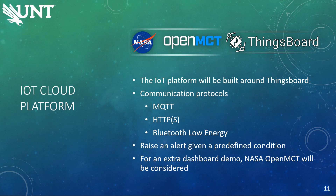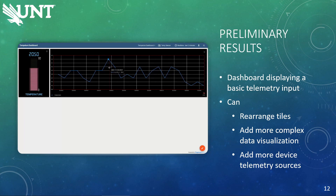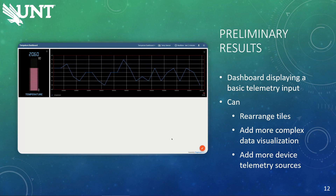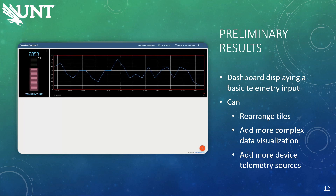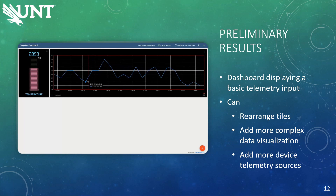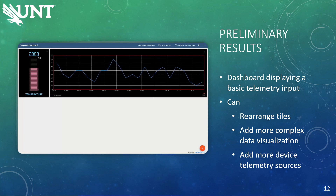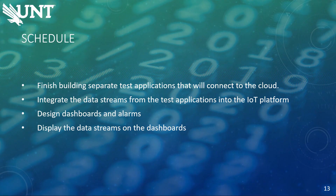While ThingsBoard has dashboards to visualize data already available as part of the platform, we would like to explore the idea of having ThingsBoard connect to an external dashboard program, like NASA's own open source dashboard, OpenMCT, to visualize data. This semester, we have made some general progress on the test applications and gotten ThingsBoard installed and set up. In our demonstration setup, we have a virtual device that is reporting temperature data to the server utilizing the HTTP protocol. The server then records the data, processes it, and displays it in our demonstration dashboard that is set up to show data in real time with a current reading and a history graph. The current dashboard is just a basic representation of what ThingsBoard dashboards can do — it has the ability to rearrange graphs, have more complex data visualizations, and have many different telemetry sources.